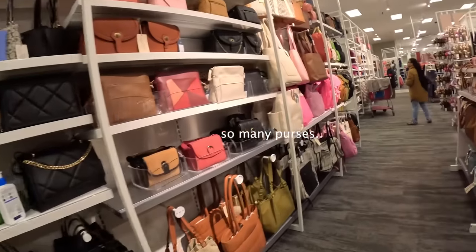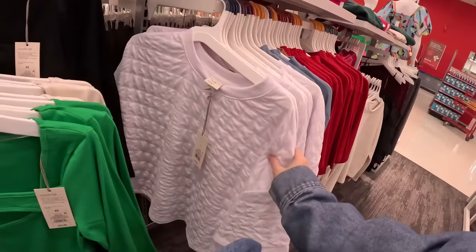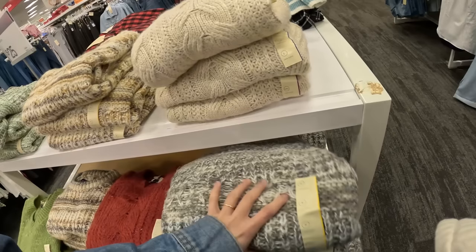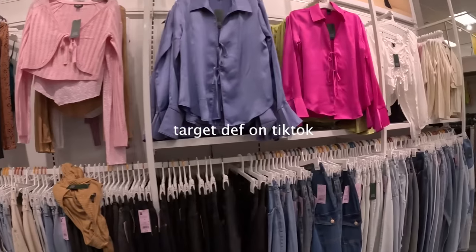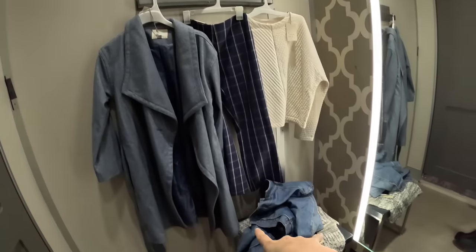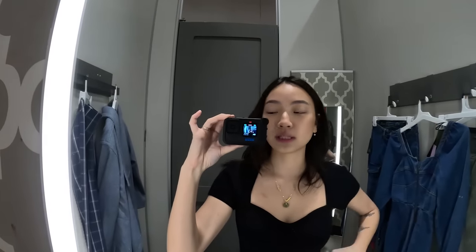Okay, I'm getting distracted. Look what I just found. I feel like this might look really good. This is interesting — what the heck, this looks like a blanket. These stores are so cute. I feel like I have to try one. Let's take this one. Let's take this one.